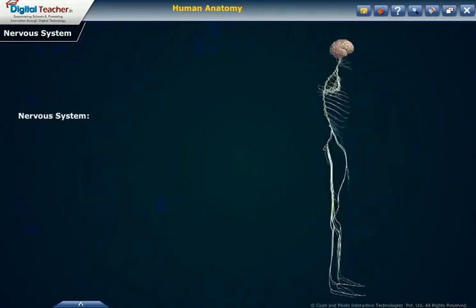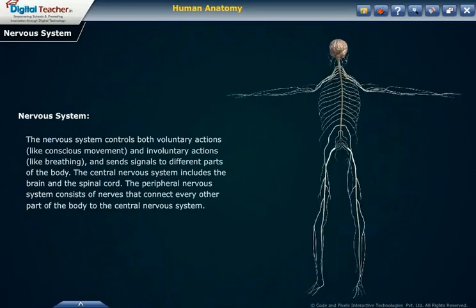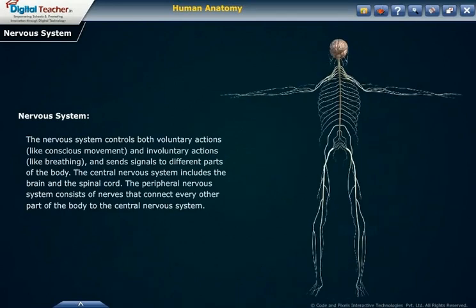Let us continue with the nervous system. The nervous system controls both voluntary actions like conscious movement and involuntary actions like breathing, and sends signals to different parts of the body. The central nervous system includes the brain and the spinal cord. The peripheral nervous system consists of nerves that connect every other part of the body to the central nervous system.